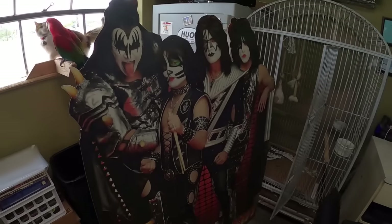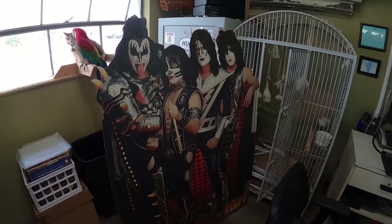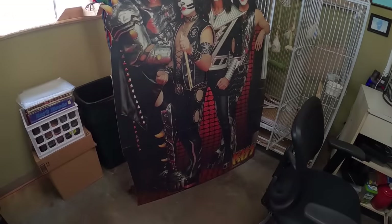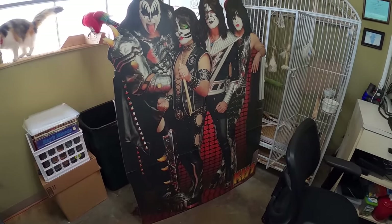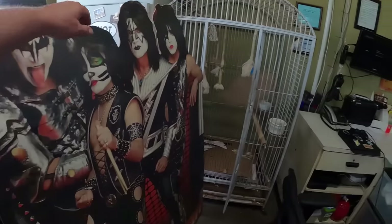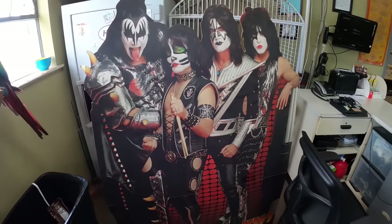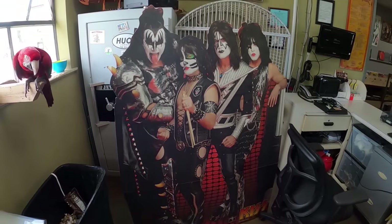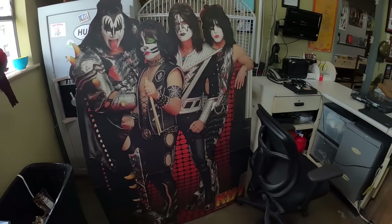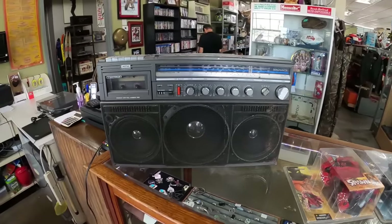So yesterday I went on this pick quite away from the shop, but look what I found. Check this out — look at this poster. Standing-up KISS display poster. Pretty cool. I gotta dust it off. It's like five and a half feet tall. Pretty cool. Then I also got this Magnavox boombox.